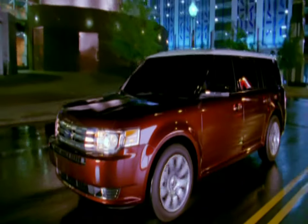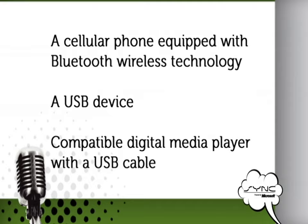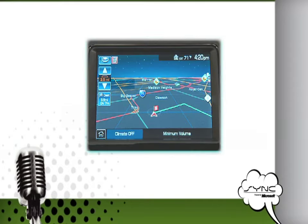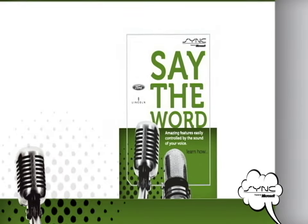To use Sync's many features, you must have a cellular phone equipped with Bluetooth wireless technology, a USB device, or a compatible digital media player with a USB cable. Be sure to visit www.syncmyride.com for complete details on cell phone capabilities. If your new vehicle is equipped with a navigation system, refer to the navigation section of this DVD for Sync instructions. Refer to your Sync supplement for complete details and important safety information.